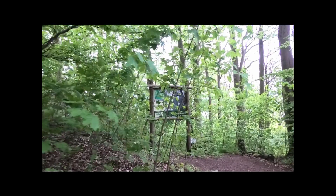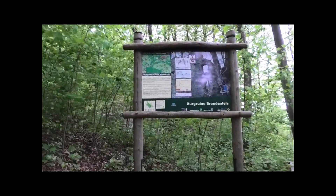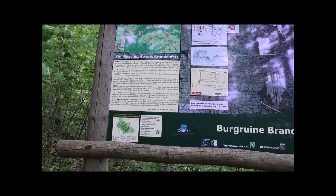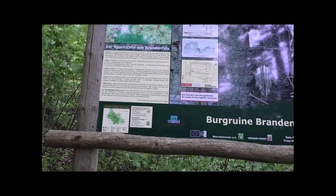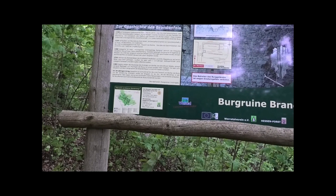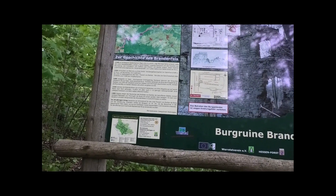There's the sign I was hoping for! It says the castle was built in 1248. It was not destroyed during the Thirty Years' War, but fell into gradual decay from the 16th century onwards.